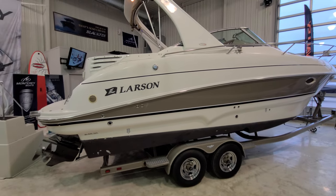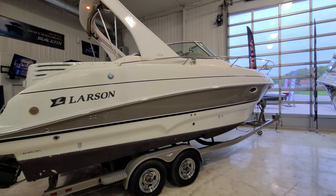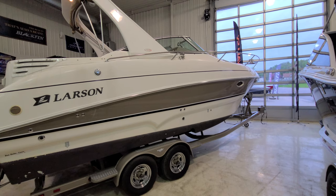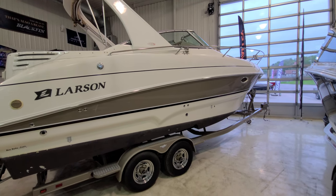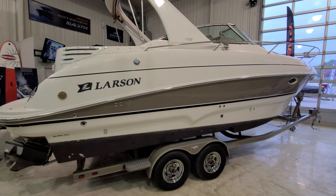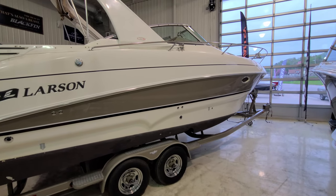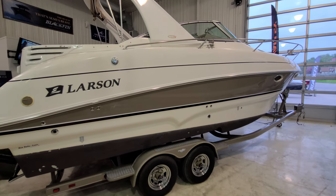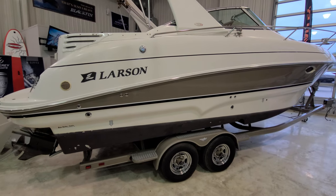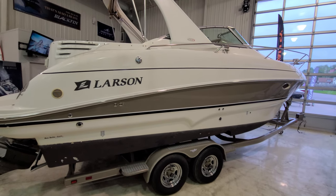So that there is just a real quick video walk around of this Larson 274 Cabrio — a boat that I'd be glad to talk to you about. Answer any questions you have, and we can definitely set up a time to view. I really don't see how you'd be disappointed in any way, shape or form in the condition of this boat. Again, I am Zach Pater here at River Valley Marina, River Valley Power and Sport in Red Wing, Minnesota. I appreciate you taking the time to view our video.